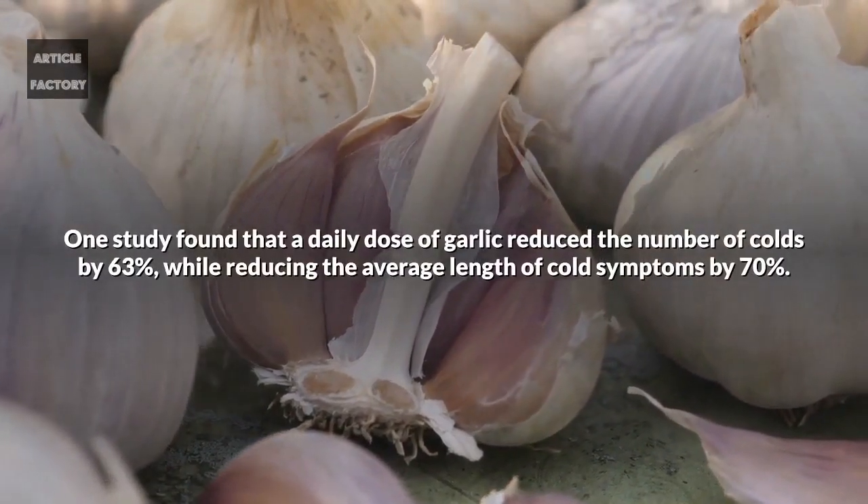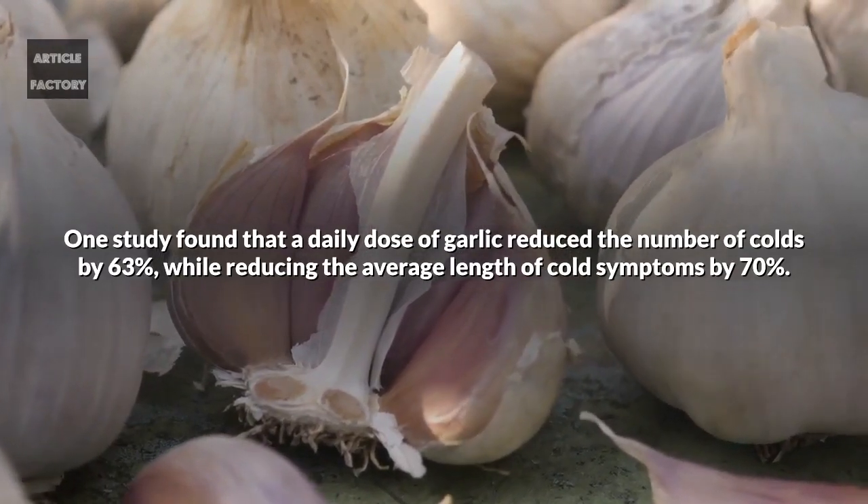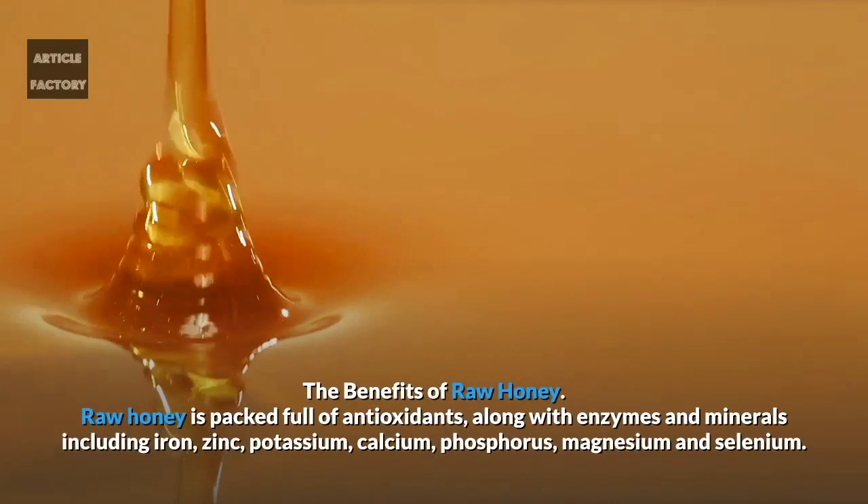One study found that a daily dose of garlic reduced the number of colds by 63%, while reducing the average length of cold symptoms by 70%.